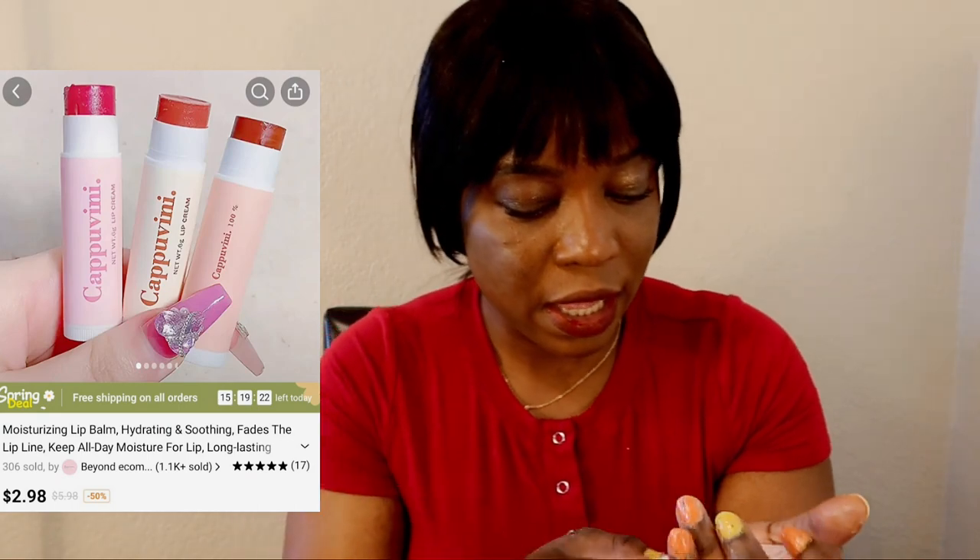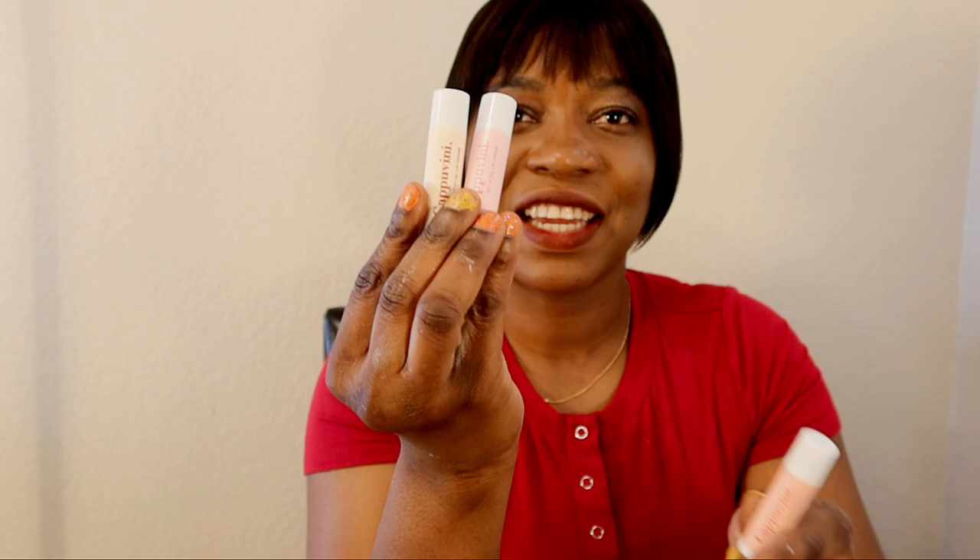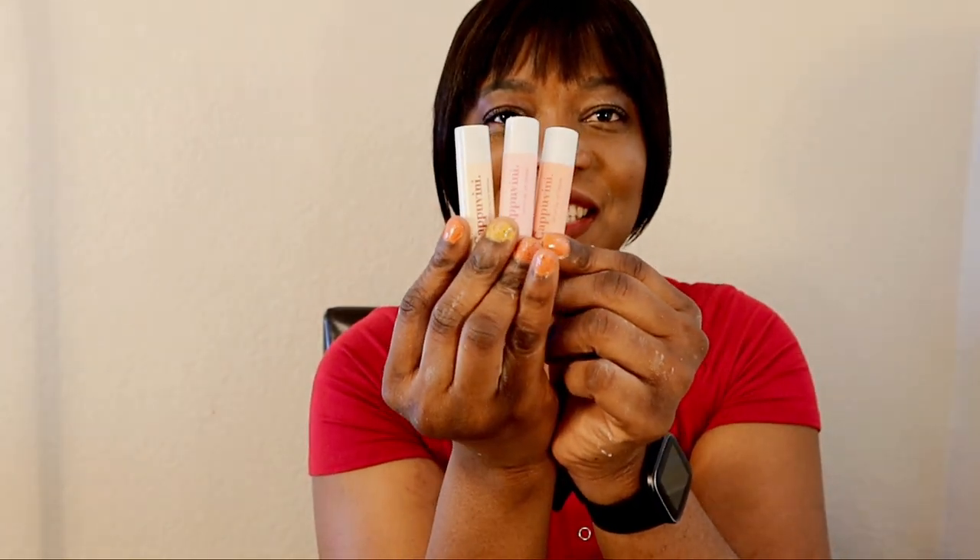This is so good! They also sent me another one — this is a cream lipstick. Let's open it and see inside. It looks good inside. Don't mind me — look at it! Oh my god, let's open one.